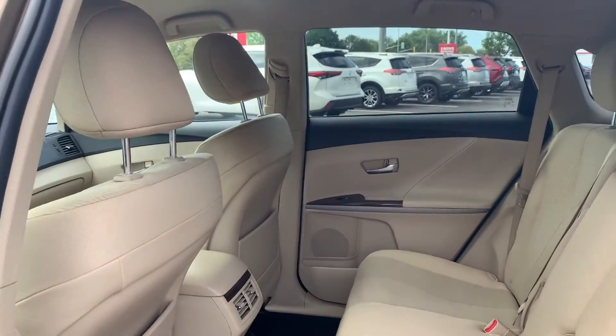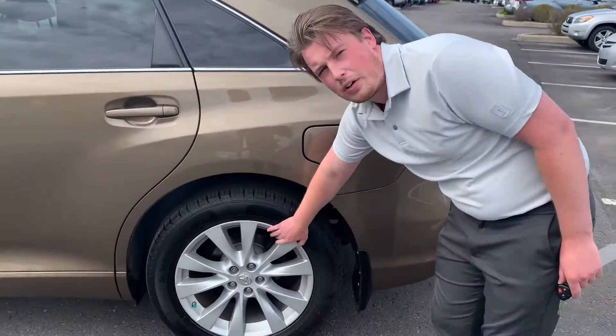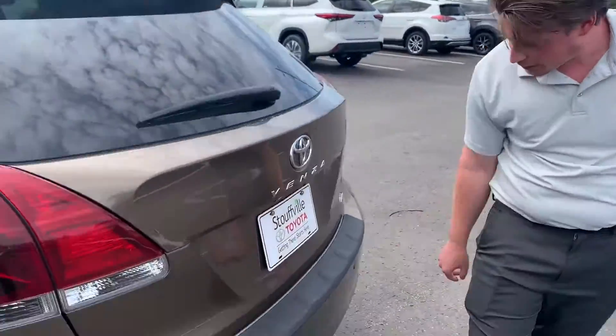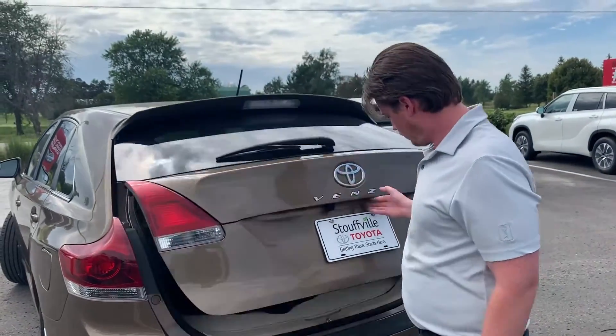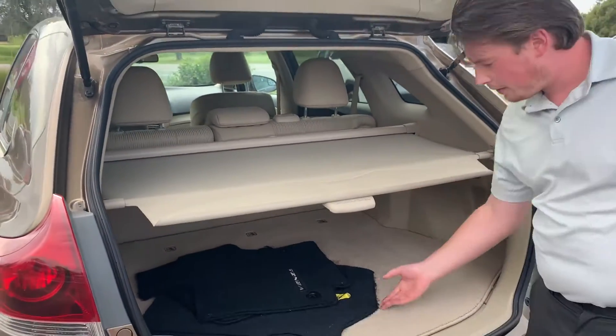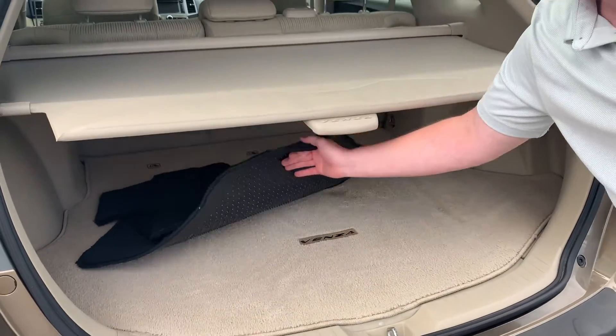There's plenty of space back here. The Venza gives you nice big alloys. Bumper protector. You've got the rear sensors here. Just a cargo cover. You've got the original mats. Nice Venza mat back here as well.